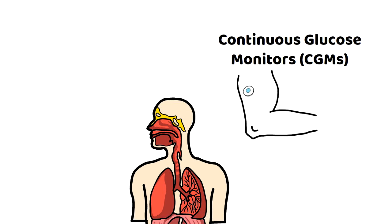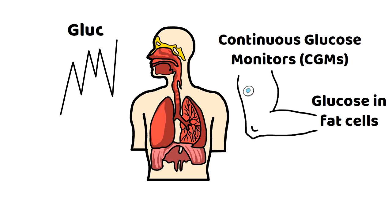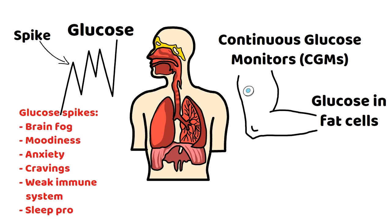Glucose can be found throughout the body, not only in the blood. Continuous glucose monitors don't measure glucose from the blood — they measure it from the fat cells in one's arm. After a high-glycemic snack such as a donut, glucose levels will typically rise and then quickly fall. This is known as a glucose spike — a rapid increase and drop in glucose concentration after you eat. These spikes can cause brain fog, moodiness, anxiety, cravings, weaken the immune system, and even cause sleep problems.